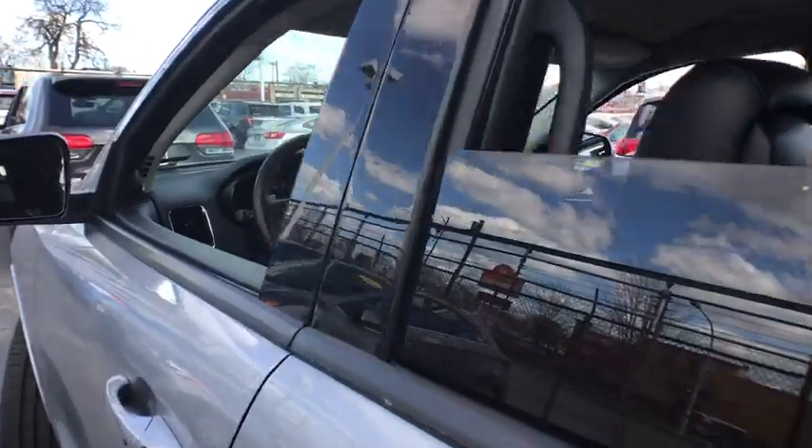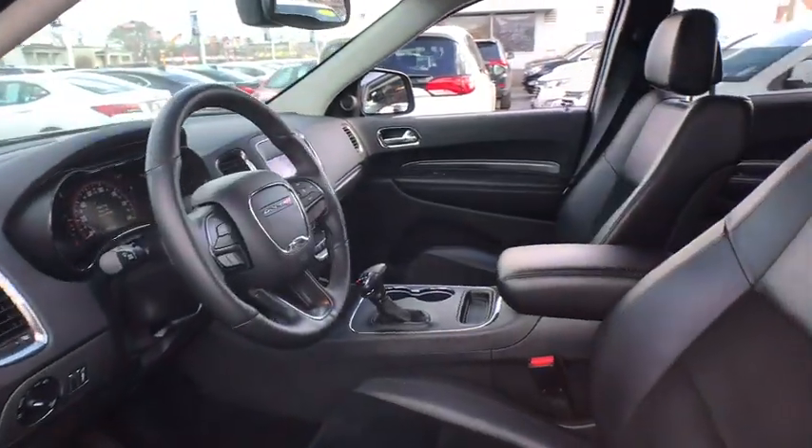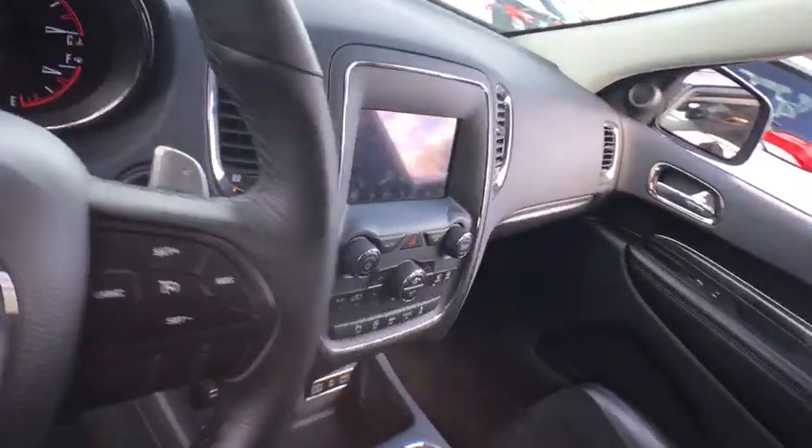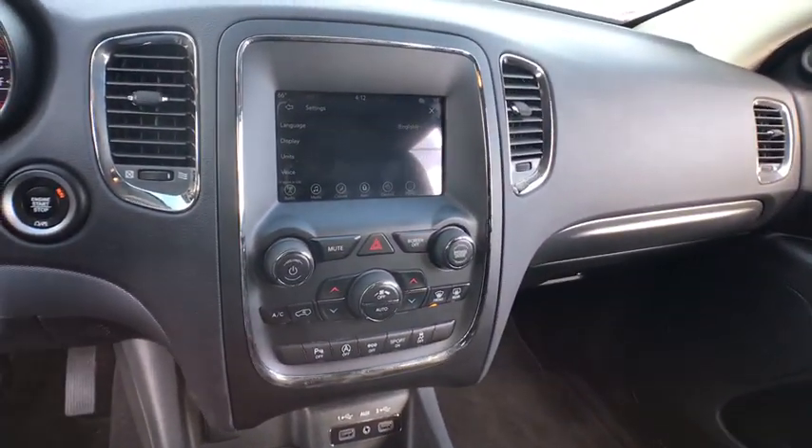Leather wrapped steering wheel, Bluetooth, power steering, adjustable steering wheel, auto dimming rear view mirror, cruise control, floor mats, aluminum wheels, four-wheel disc brakes, keyless start.